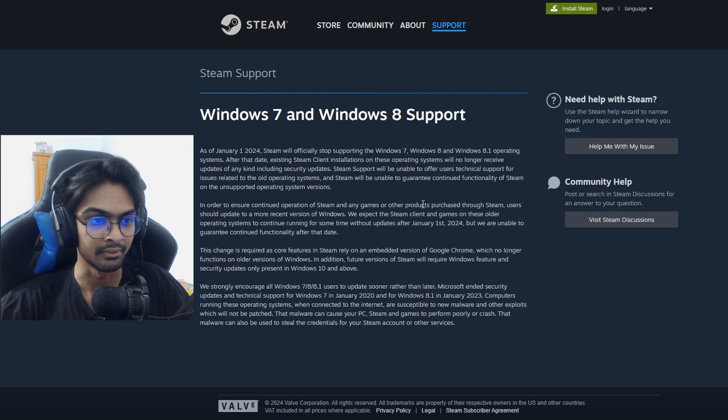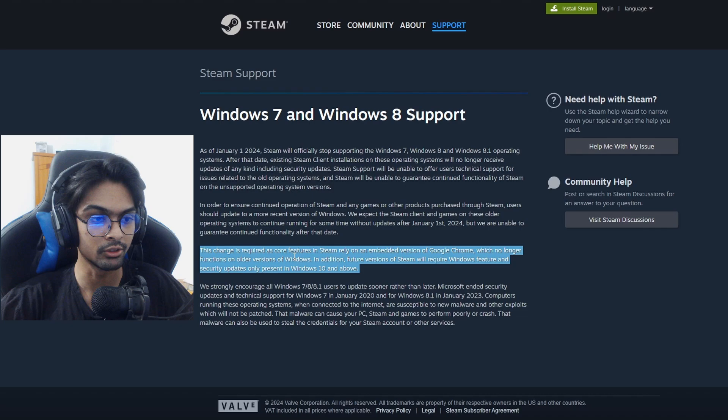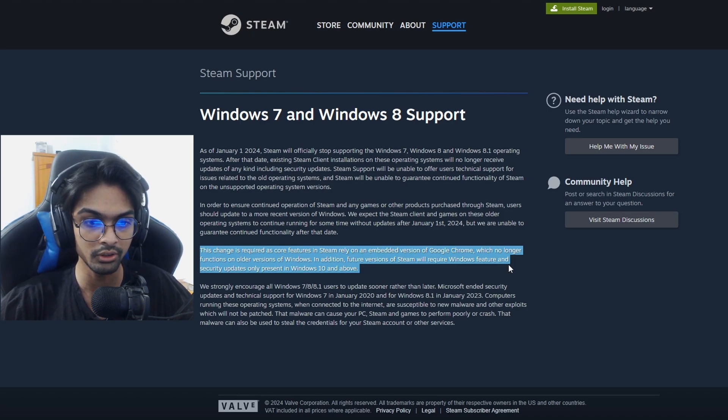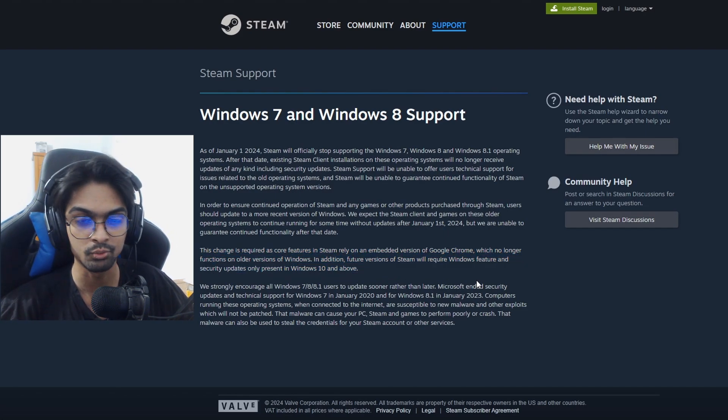Sorry for the late announcement, but if you have Windows 7 and Windows 8, you should have already received it. If you haven't checked, you should. You're not going to be getting any updates for your games or even Steam. The reason they're doing that is because core features in Steam rely on an embedded version of Google Chrome, which no longer functions on older versions of Windows. Future versions of Steam will require Windows features and security updates only present in Windows 10 and above.